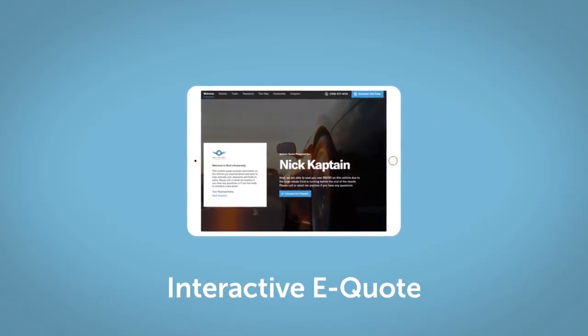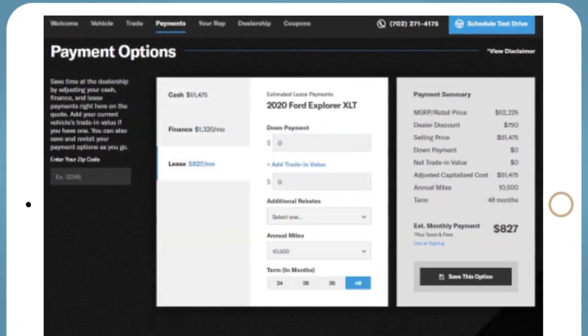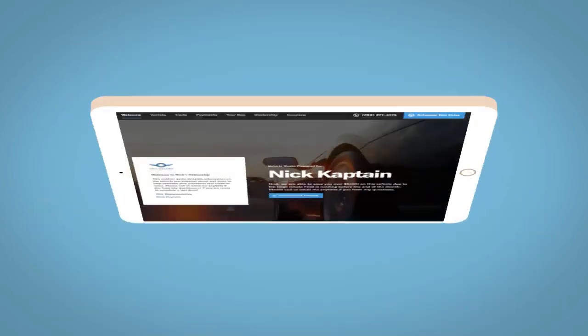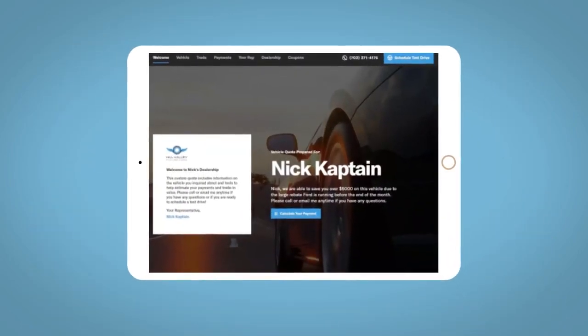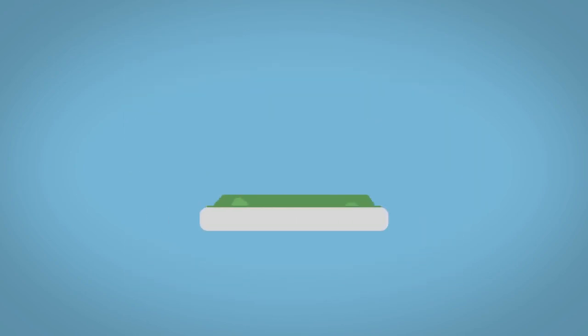If you like this vehicle, we'd be happy to send you a personalized interactive e-quote that allows you to quickly and easily calculate the cash, finance, and lease options available to you. All incentives and rebates will be right at your fingertips, along with the ability to value your trade and learn about your potential salesperson.